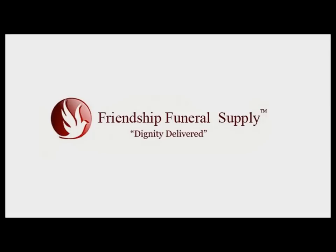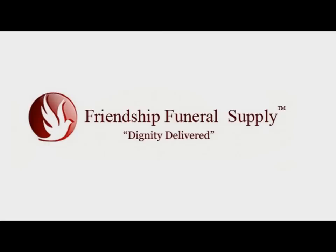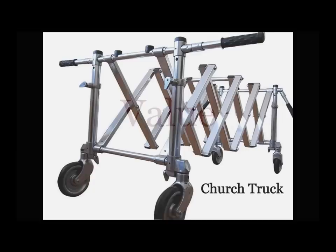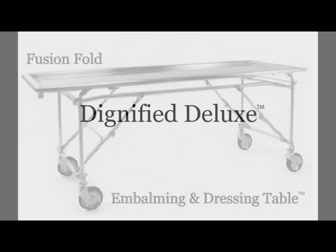Assisting grieving families requires a special level of care and attention to detail. There is no room for error. To provide the best possible service, you need equipment you can count on. At Friendship Funeral Supply, we design products that combine quality, reliability and value. Our goal is to provide funeral and mortuary supplies and equipment that enable you to focus on providing the best possible care.